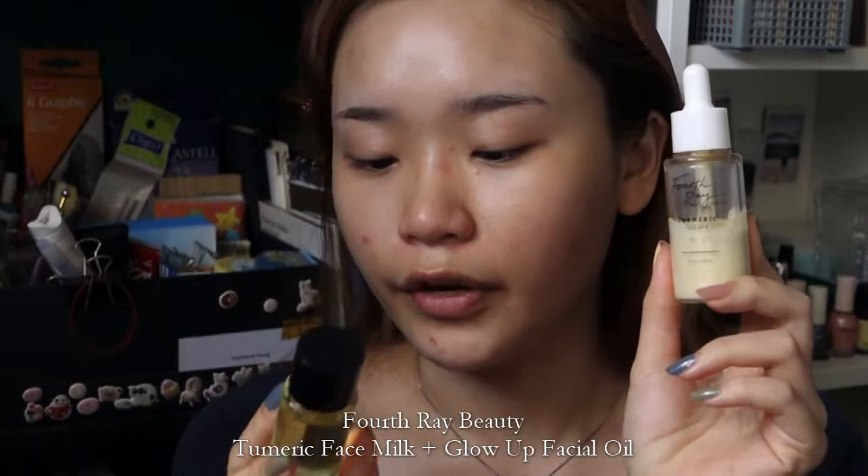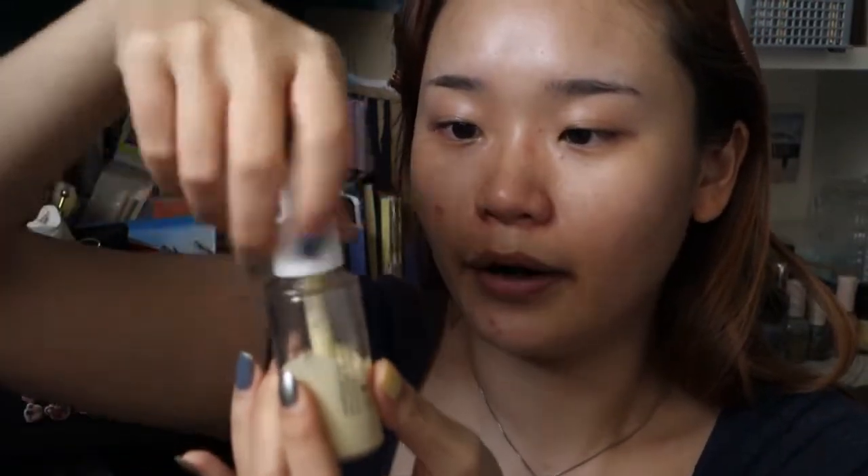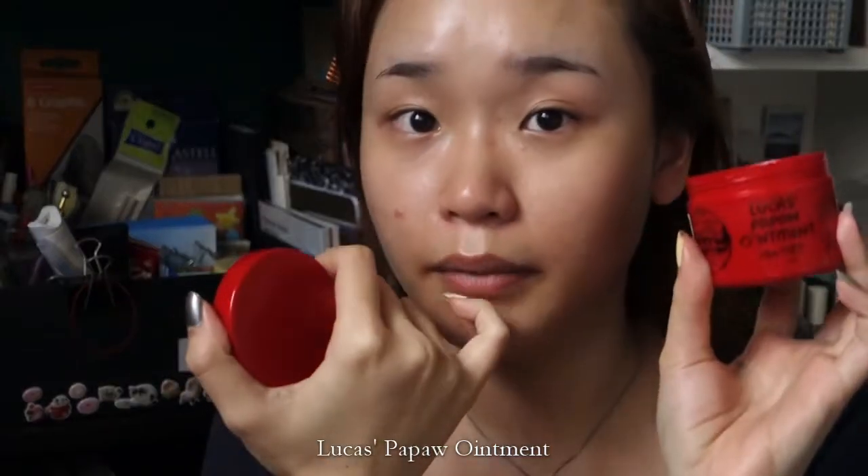For my moisturizer step, I'll be using the Fosbury Beauty Turmeric Face Milk and the Fosbury Beauty Glow Up Facial Oil together — I've introduced these in previous videos. I'll get one pipette full of the turmeric face milk into my palm and about four to five drops of the face oil together. I'll just incorporate it in my hands and smooth it all over my face and neck. I'm also going to go in with a bit of Lucas Paw Paw Ointment on my lips for hydration.